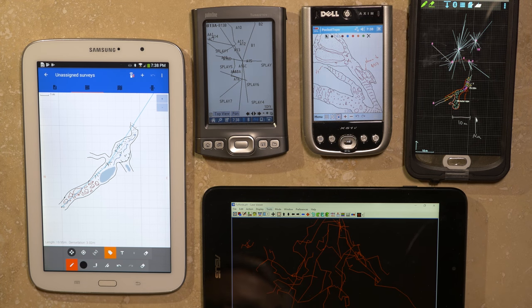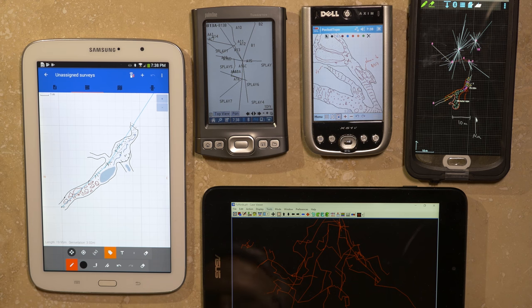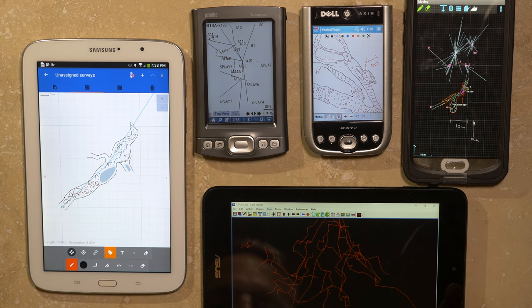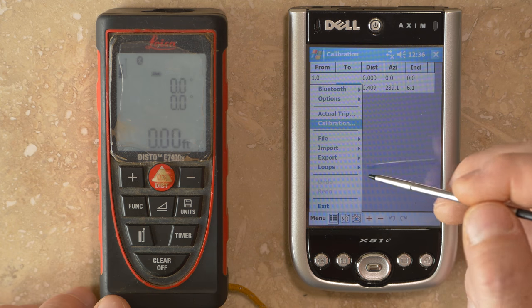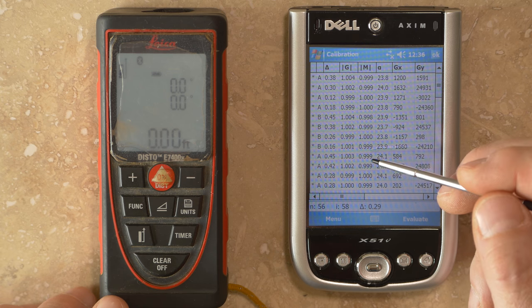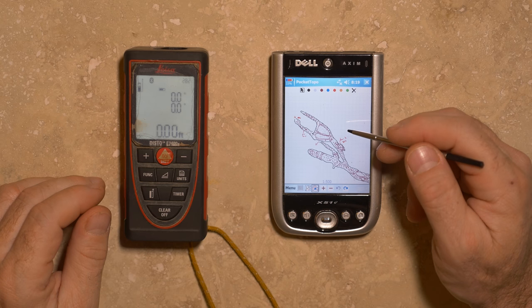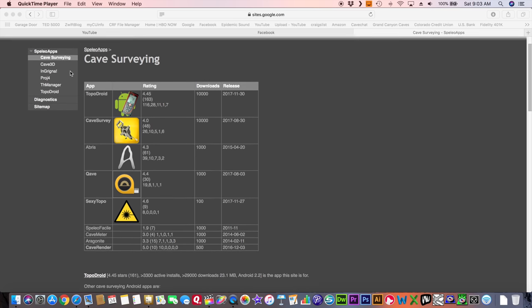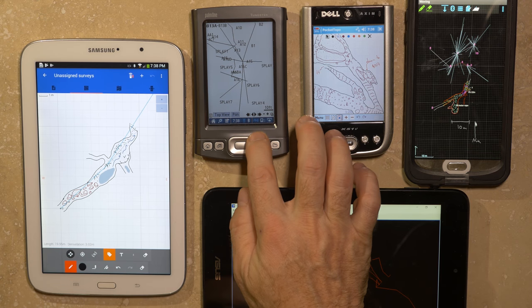There are a wide variety of portable computers that can be used with the DistoX2, and there are many cave survey applications designed for use on Windows Mobile, standard Windows, Palm OS, and Android operating systems. The main reasons for using a portable computer with the DistoX2 are to install firmware upgrades, collect and upload calibration coefficients, download and archive raw survey data, display an active line plot of the survey, and allow sketching of plan and profile view walls and passage details. Generally you'll want to begin by deciding what application you want to use, which will determine the operating system required.